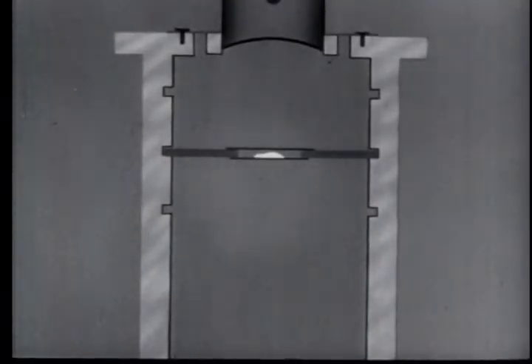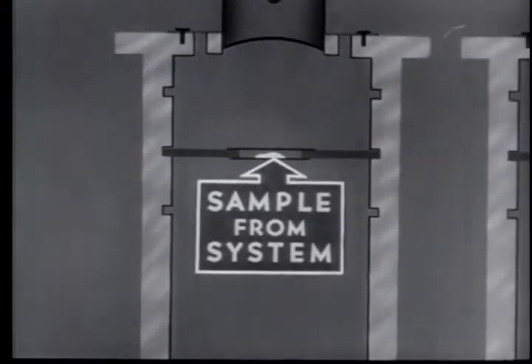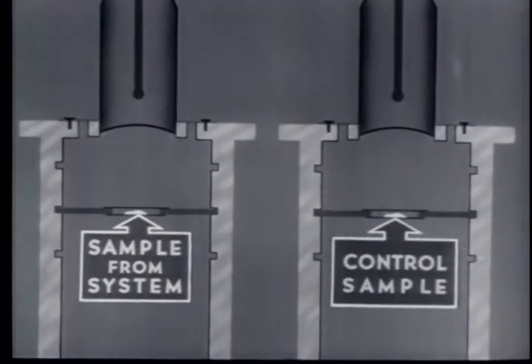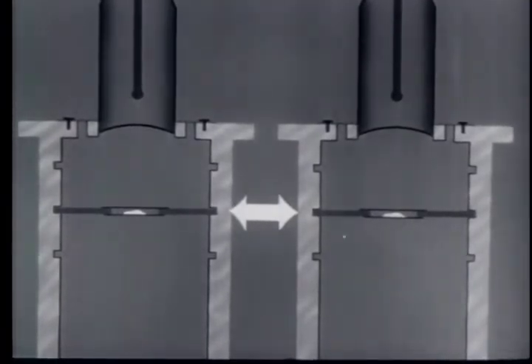Frequently, as in tracer experiments, all that is required is that the activity of one sample be compared to another. In this comparative measurement, the activity of a sample extracted from the system under investigation is compared to the activity of a control sample to learn the quantitative change of activity produced by decay or dilution. Both samples must be mounted in the same position; in addition, the two samples must be prepared in the same manner; and the count must be sufficiently long to give the statistical accuracy required.